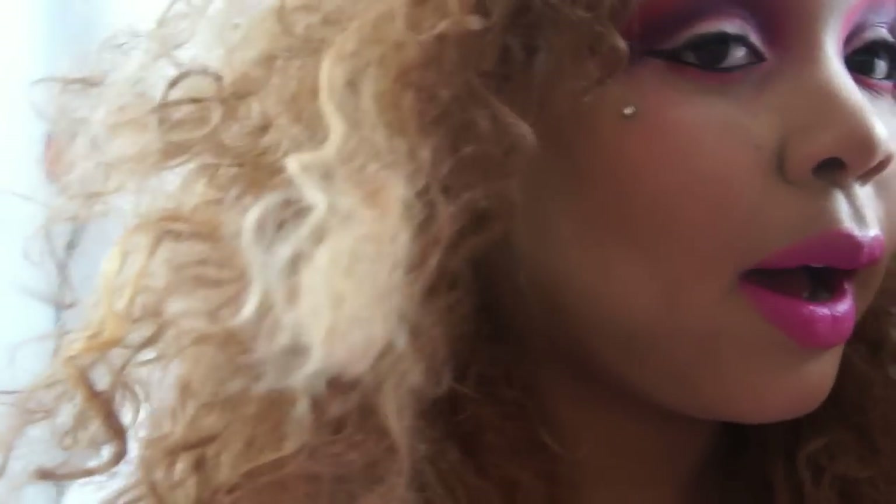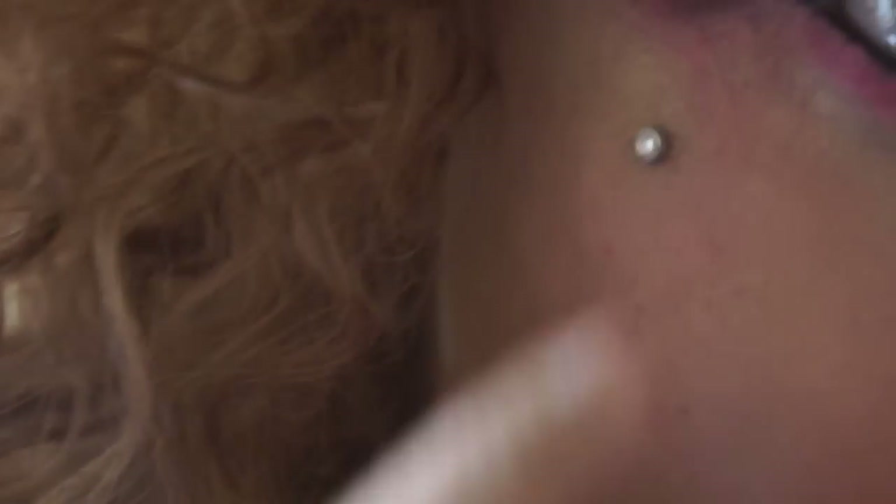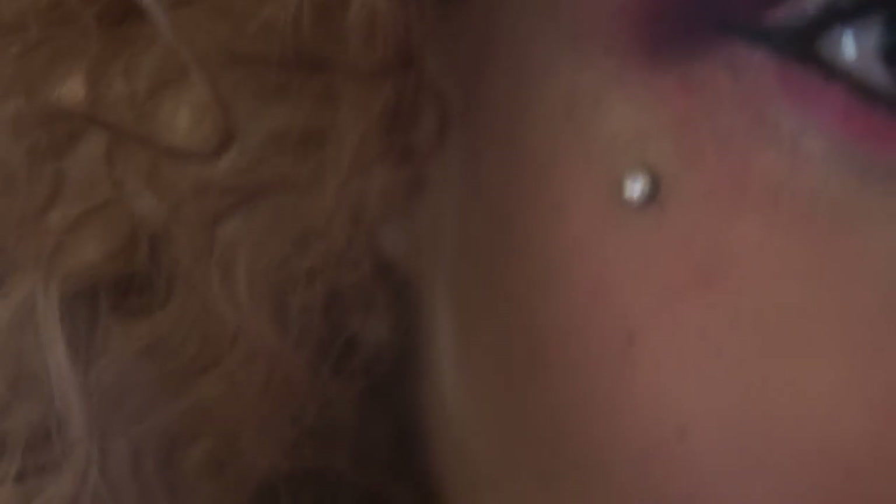The piercing now is pretty much healed. When you first get the piercing, they tell you not to put makeup around it, so I was walking around with no makeup around the piercing but still wearing makeup elsewhere. Now I just apply my makeup as I would regularly.